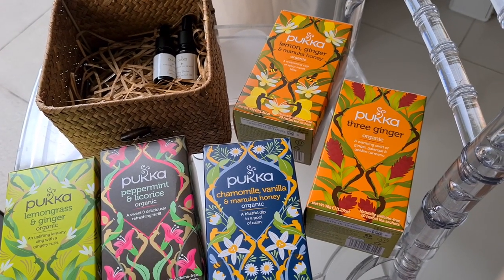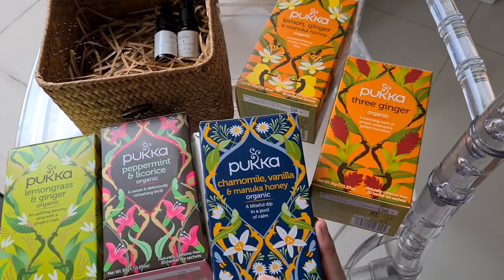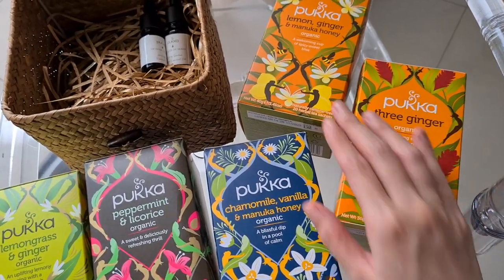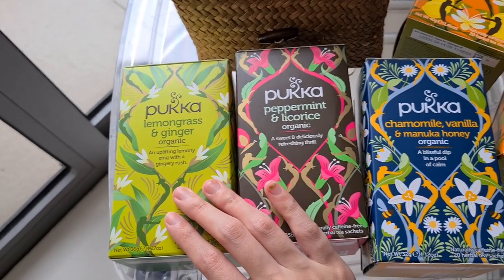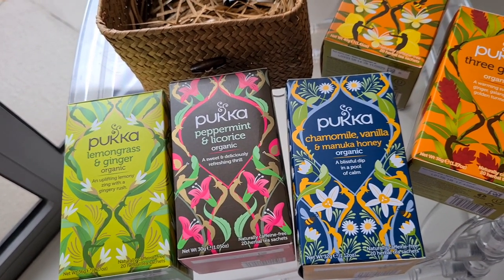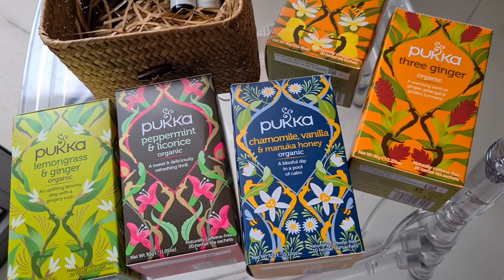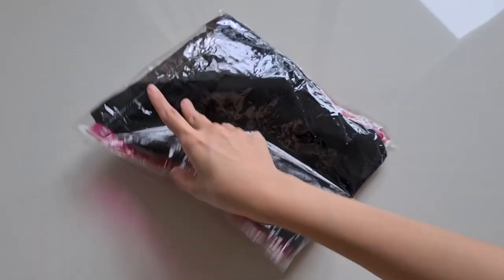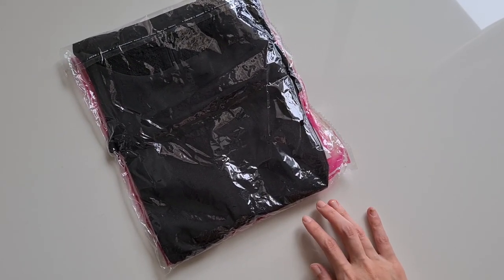Today we are looking at some new teas that I just got from Puka teas, and I'm going to be decluttering four of them. I'm definitely keeping the chamomile flavored tea because I just love it. I'm going to be decluttering the tree ginger, lemon ginger and manuka honey, peppermint and licorice, and lemongrass and ginger. I'm going to give them to my mother-in-law because I know that she enjoys ginger stuff and she'll probably enjoy ginger tea too. We will add from 67 items — so now we are decluttering four which makes it 71. And I forgot — along with that, I have another item that I'm decluttering, which is just this black lace dress. So that makes it 72 decluttered items.